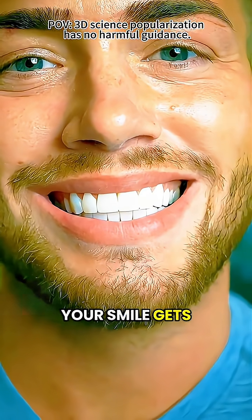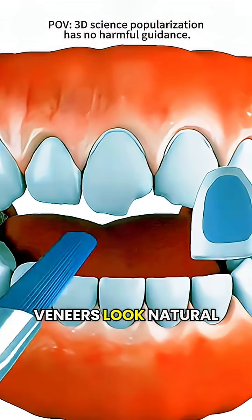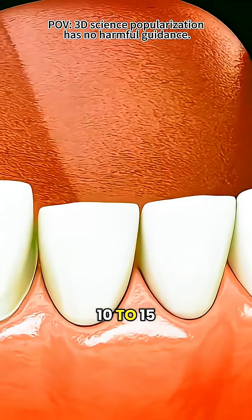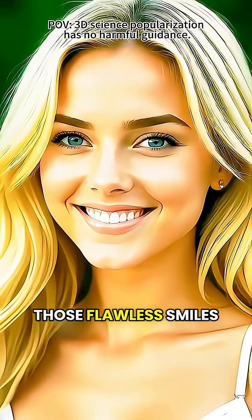Just like that, your smile gets an instant upgrade. Veneers look natural and resist stains, and with proper care, they can last anywhere from 10 to 15 years. Now you know the secret behind those flawless smiles.